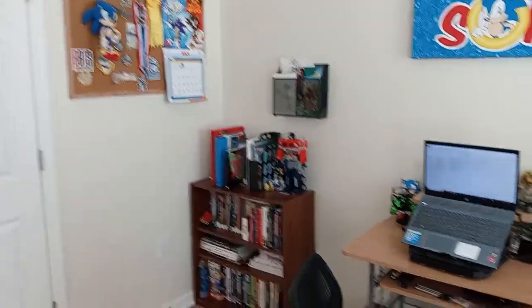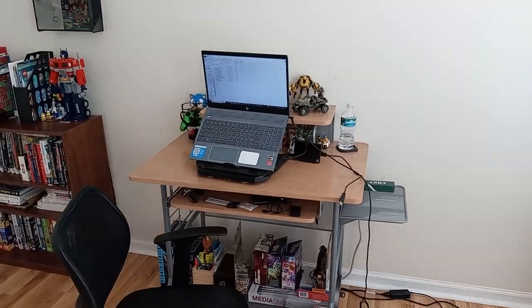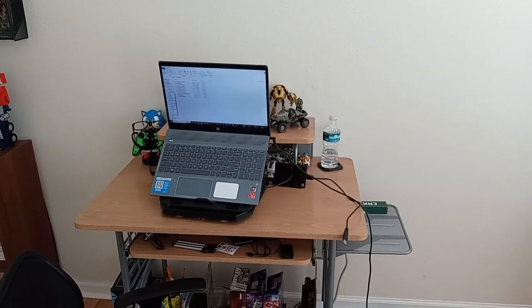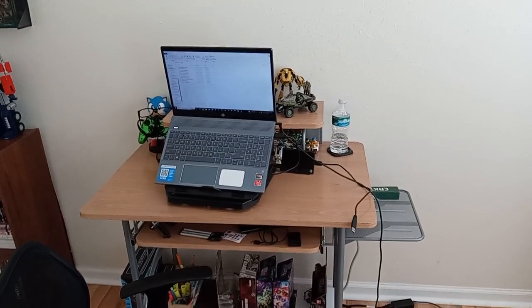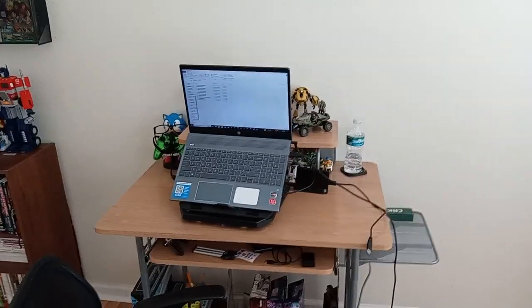So we'll start off — this is my bedroom slash kind of studio office, I guess. I don't really do my editing on this laptop anymore because I was having storage issues, but I do have another computer I do the editing on. This is mostly just for gaming now.